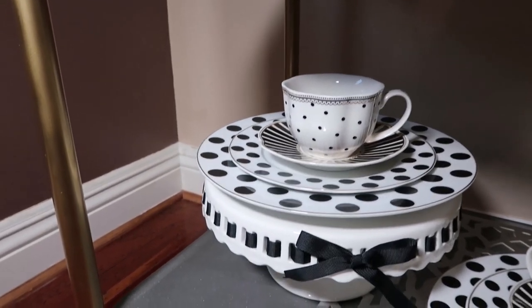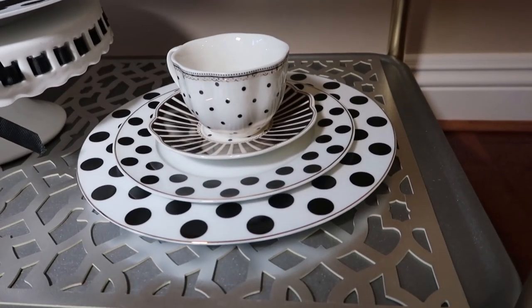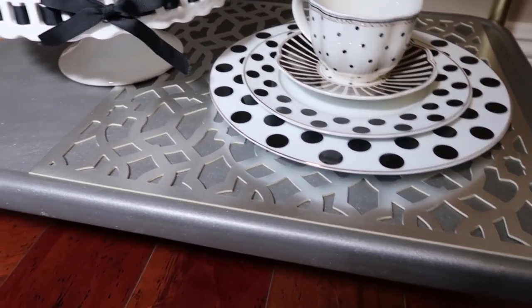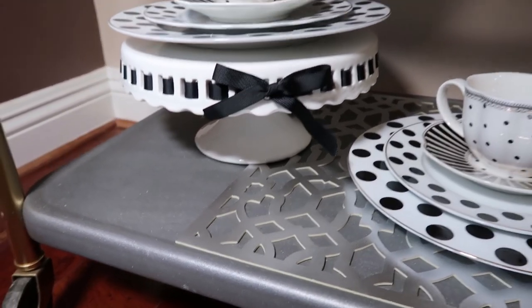Here on the bottom shelf, I found these really cute polka dot place settings at the HomeGoods store, and they too have the gold edging so it matches the bar cart. And as you can see, I used that Z Gallery placemat. And this cake stand with the black ribbon ties in with the black polka dots.